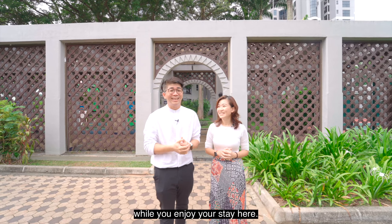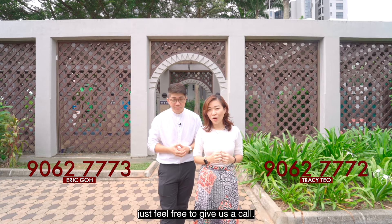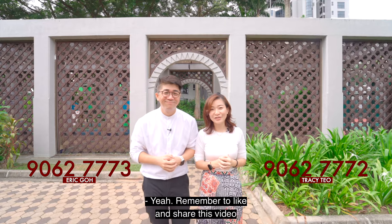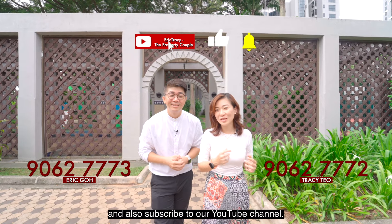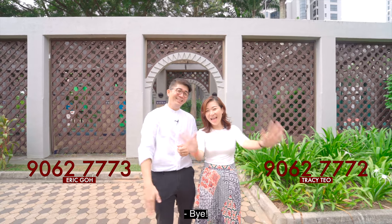Major transformation in this area will add value to your property — all while you enjoy your stay here. If you like what we've just shown you, feel free to give us a call. I'm Tracy, I'm Eric. Remember to like and share this video and subscribe to our YouTube channel. See you!